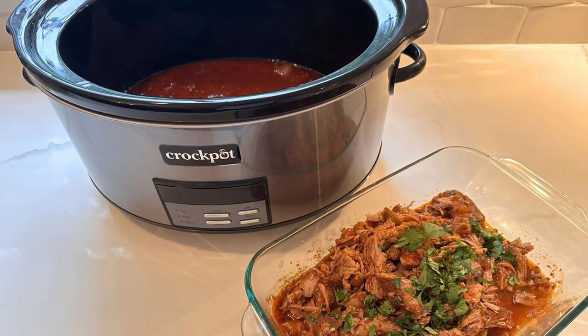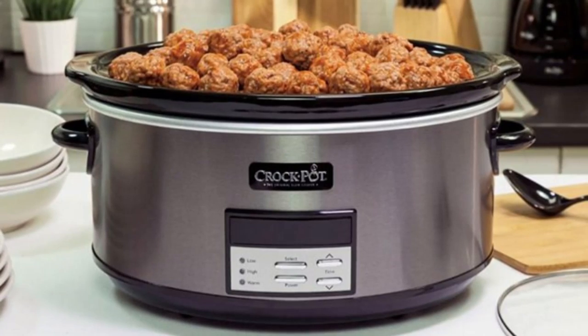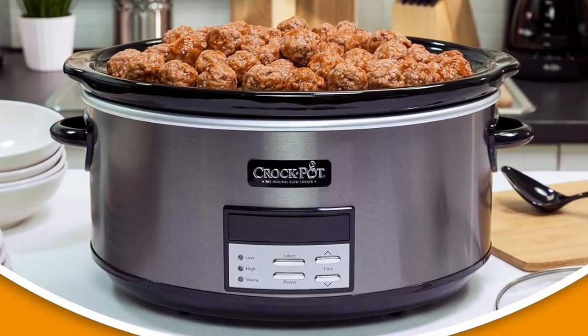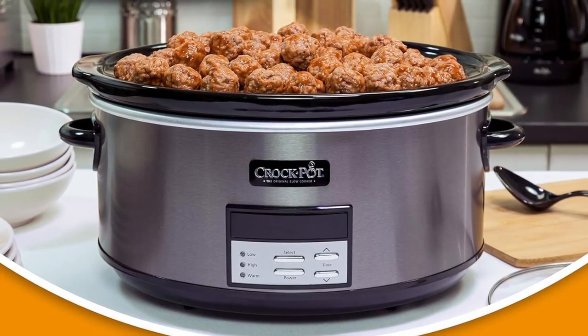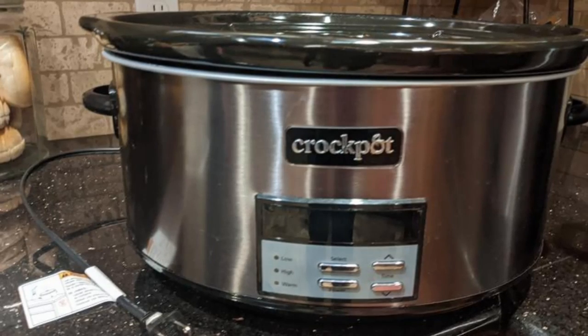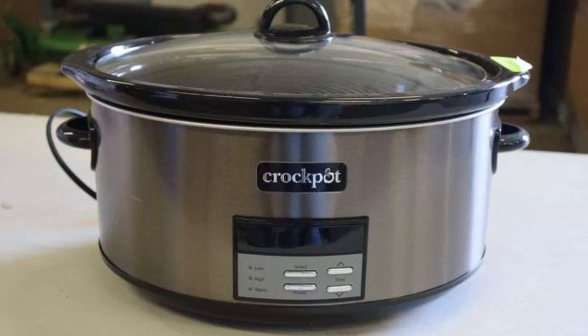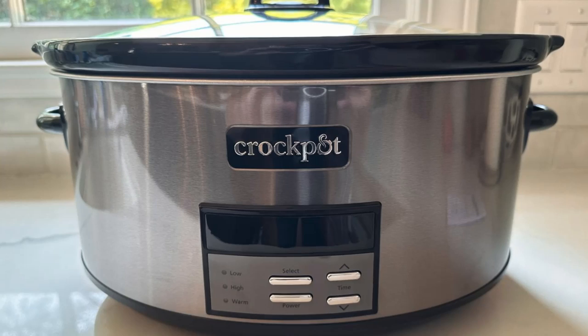Not only is the black stainless finish striking, but it's also remarkably low-maintenance. Unlike traditional stainless steel which demands constant polishing and cleaning, this innovative finish requires minimal upkeep. A simple wipe with a dry cloth is all it takes to keep your slow cooker gleaming and free from unsightly smudges. The time you save on maintenance can be spent on perfecting your culinary creations.